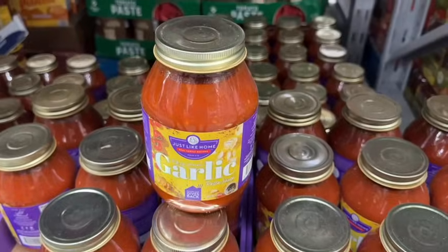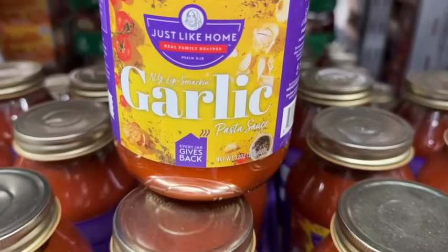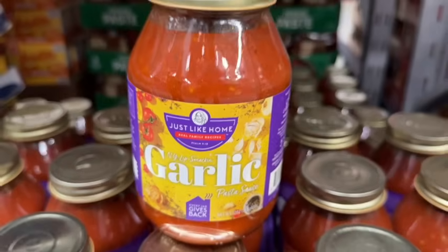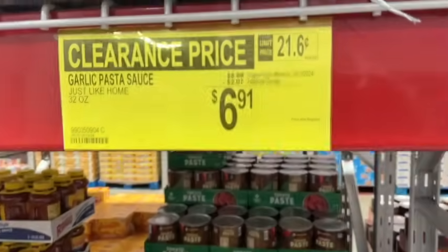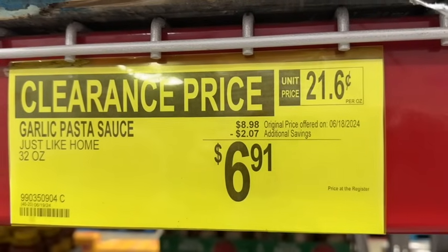32-ounce jar Just Like Home Garlic Pasta Sauce. $8.98, save $2.07. Clearance price $6.91.